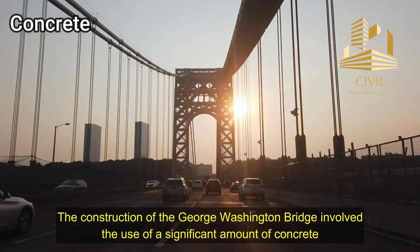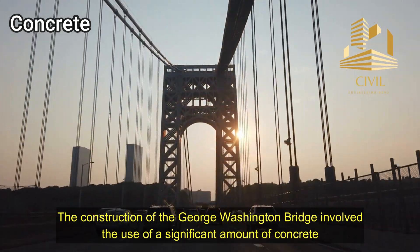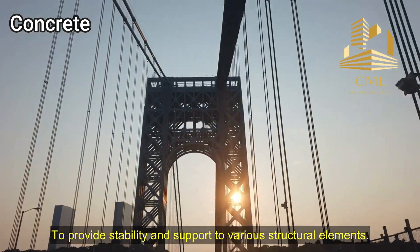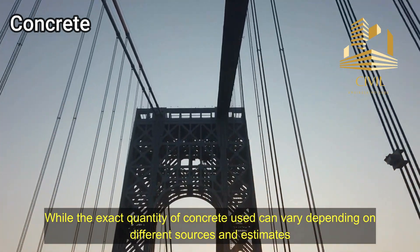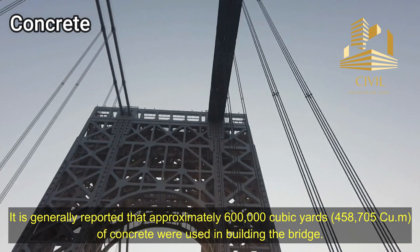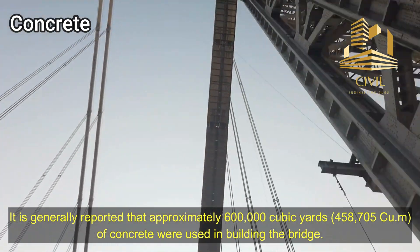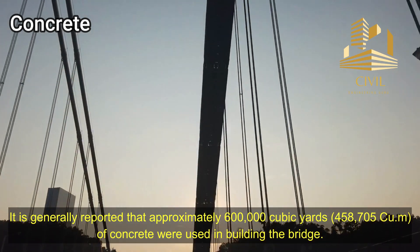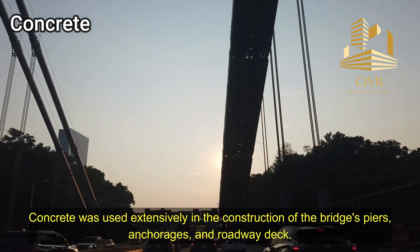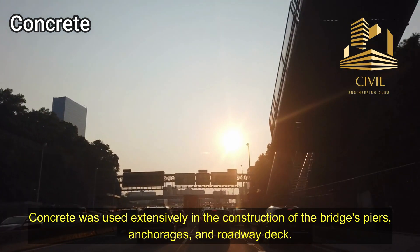Concrete: The construction of the George Washington Bridge involved the use of a significant amount of concrete to provide stability and support to various structural elements. It is generally reported that approximately 600,000 cubic yards, or 458,705 cubic meters, of concrete were used in building the bridge. Concrete was used extensively in the construction of the bridge's piers, anchorages, and roadway deck.